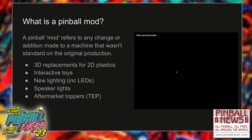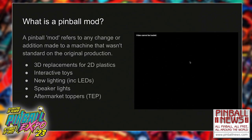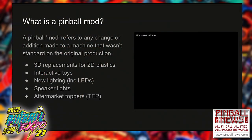So what is a pinball mod? A pinball mod refers to any change or addition made to a machine that wasn't standard on the original production — usually by a third party, somebody not involved with the original production or manufacturing team. It could be anything: a 3D replacement for a 2D plastic, a toy that sits in the machine and does a lighting show, or something simple like just replacing the incandescent lights with LEDs. That could be considered a mod. Speaker lights, toppers, all kinds of things.